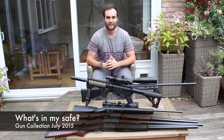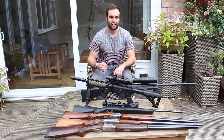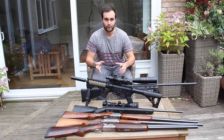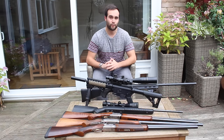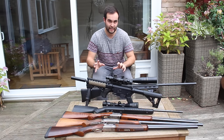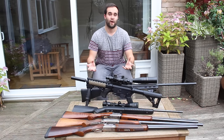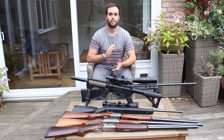Hello YouTube, this is Callum from English Shooting. As always, this is a video I've been meaning to make for a very long time and get asked to make fairly often. Today that sparked me to come home from work, finally get everything out of the safe, put it out on a table, and show you guys what's in my safe and what I own at this very moment in time.